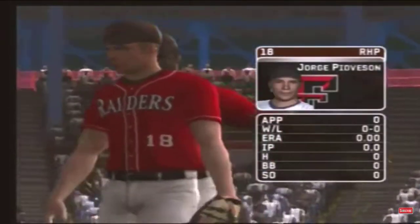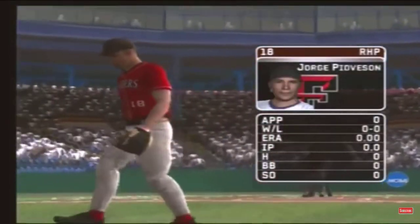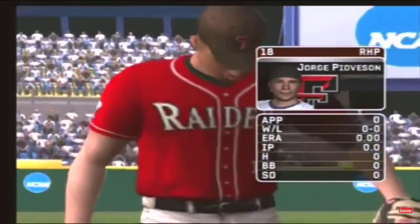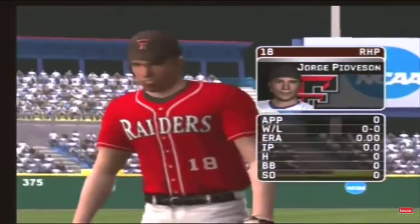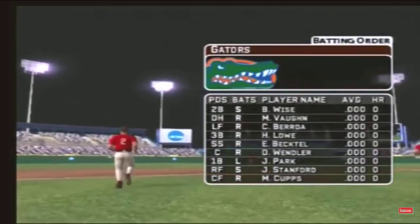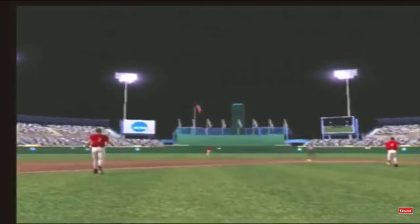The junior is starting tonight — he certainly is, Mike. He's got a four-seamer, a circle change, a hook, a slide piece, and a two-seamer. Here's what the home team's offense looks like: number eleven is catching tonight and he'll bat sixth.